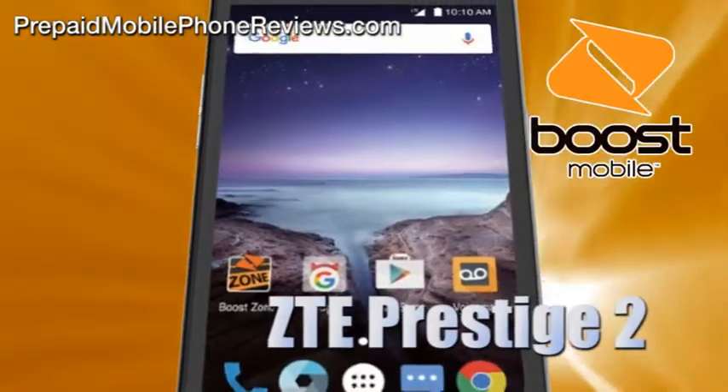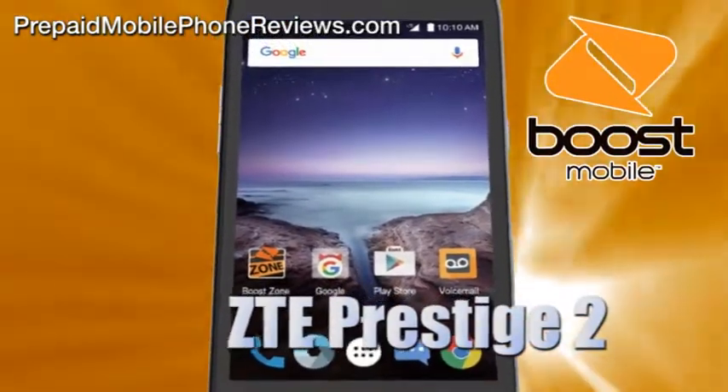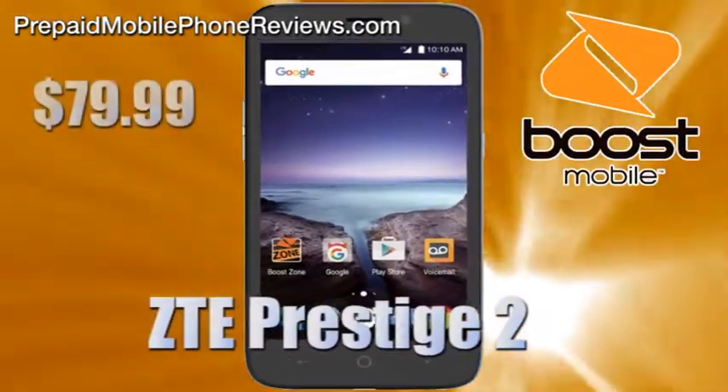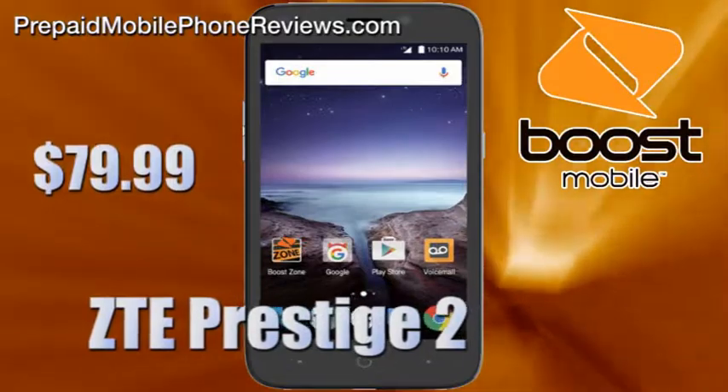Sprint's prepaid brand Boost Mobile added a new smartphone to its prepaid lineup: the ZTE Prestige 2. It can be purchased at Best Buy for $79.99.